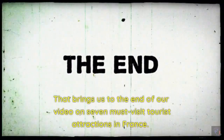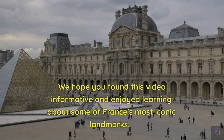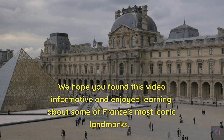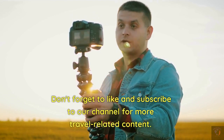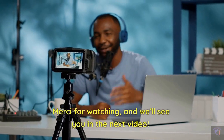That brings us to the end of our video on seven must-visit tourist attractions in France. We hope you found this video informative and enjoyed learning about some of France's most iconic landmarks. France is a beautiful country with so much to offer, and we encourage you to visit these attractions when planning your next trip to France. Don't forget to like and subscribe to our channel for more travel-related content. Merci for watching, and we'll see you in the next video.